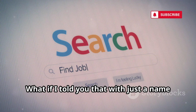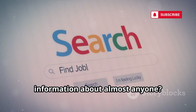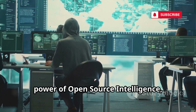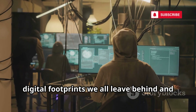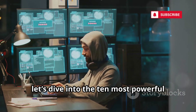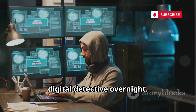What if I told you that with just a name or an email address, you could uncover a massive web of information about almost anyone? This isn't Hollywood magic — it's the real power of open source intelligence, or OSINT. The goal here is to understand the digital footprints we all leave behind and learn how to protect our own privacy. Let's dive into the 10 most powerful OSINT websites that can turn you into a digital detective overnight.